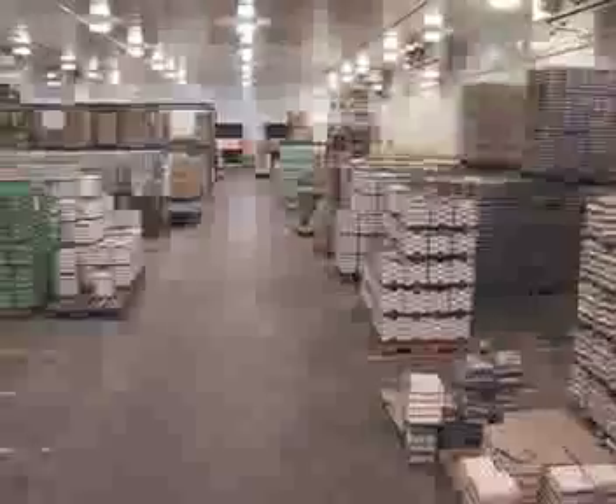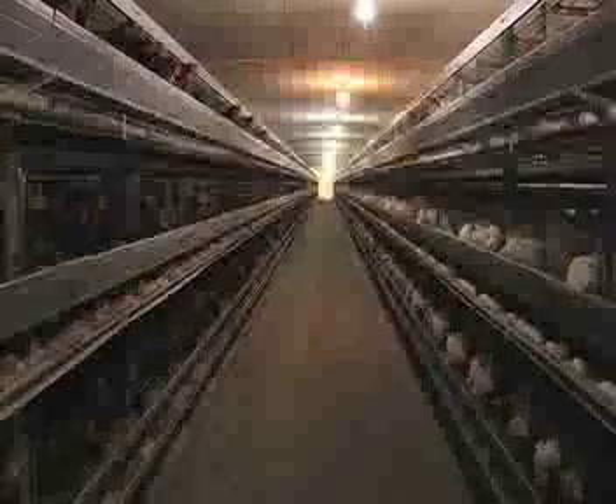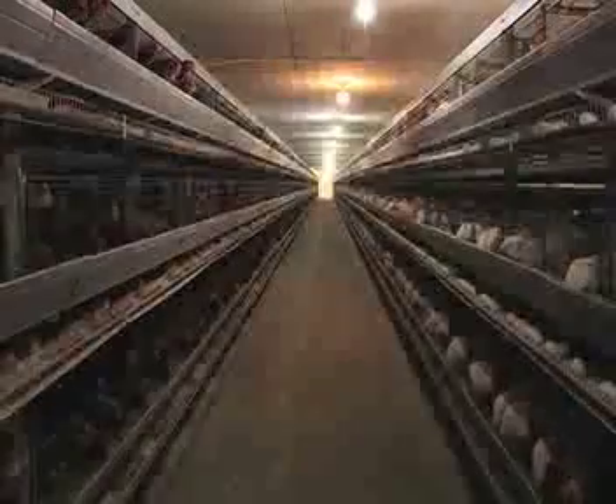Commercial egg producers pride themselves on their ability to produce high-quality, safe eggs. High production depends on healthy and happy laying hens, which are necessary for an economically viable farm.